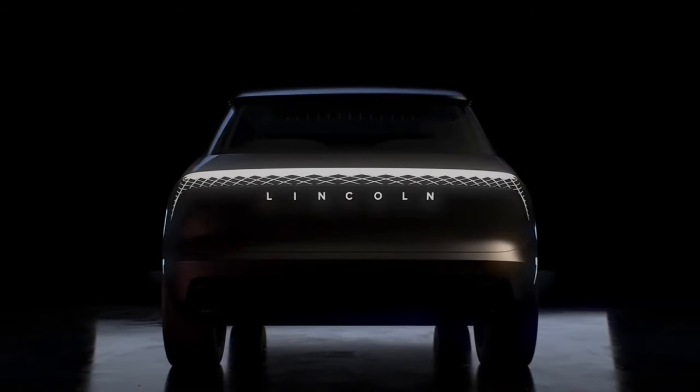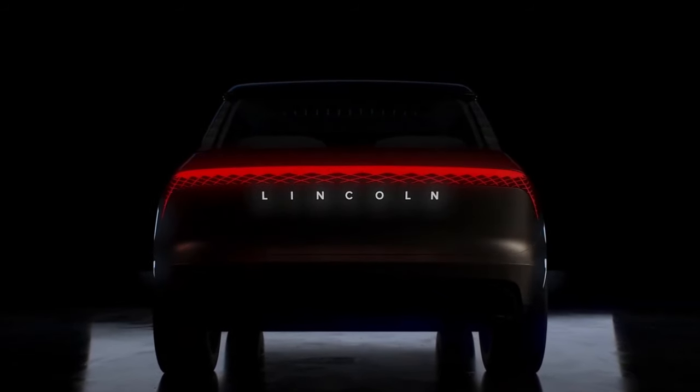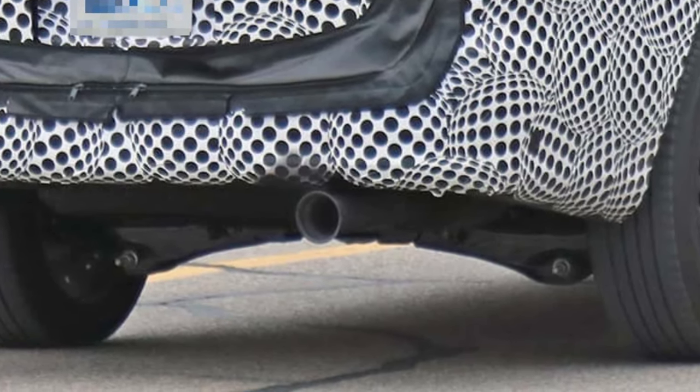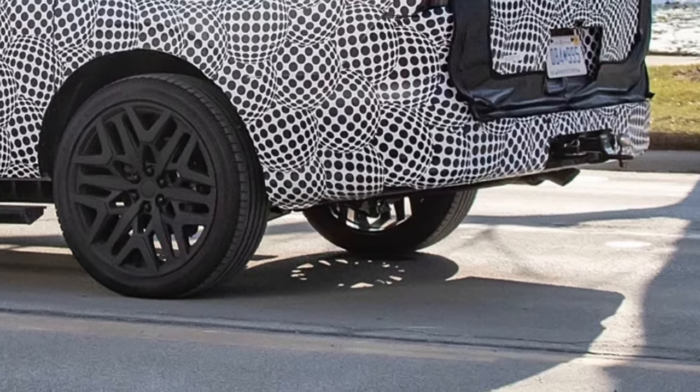At the rear, a LED strip links the taillights. A big exhaust adds some muscle under the bumper on the prototype, though the production version won't feature such a plain design.